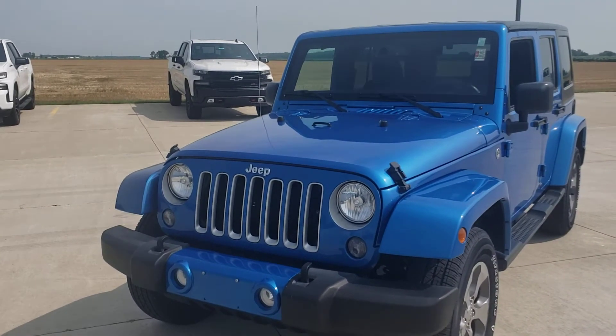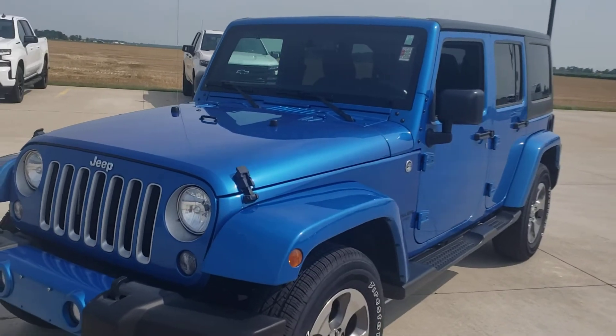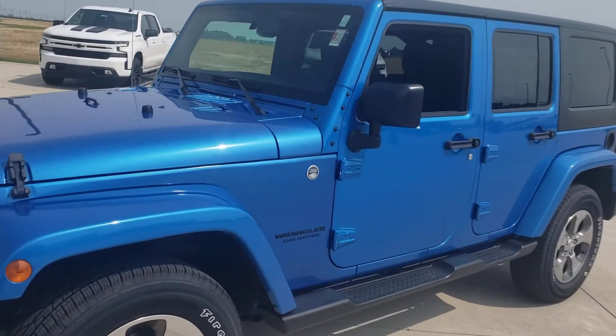Good afternoon. Devon Pearson here. And what we have is a 2016 Jeep Wrangler Unlimited.